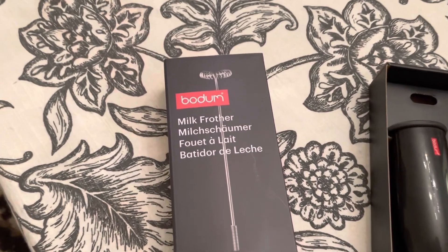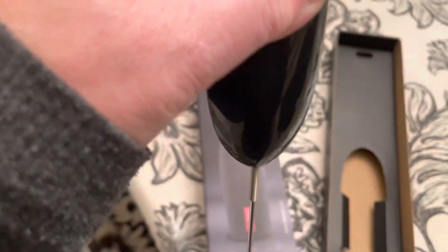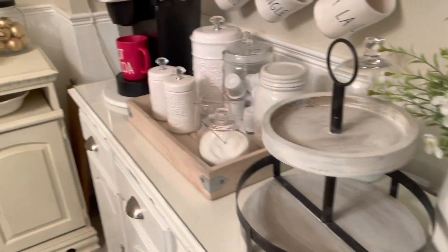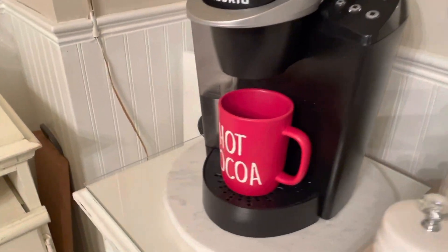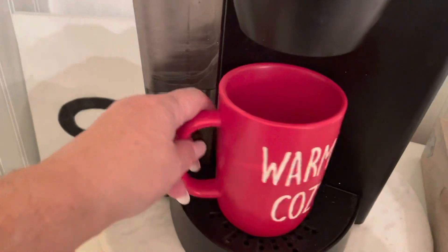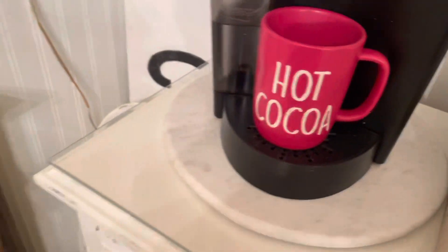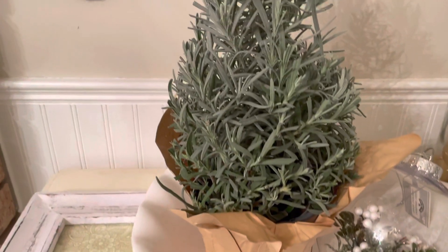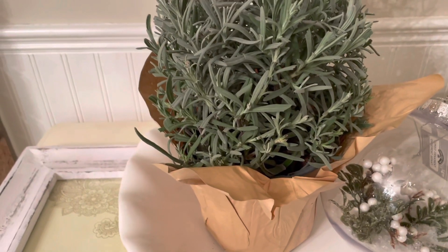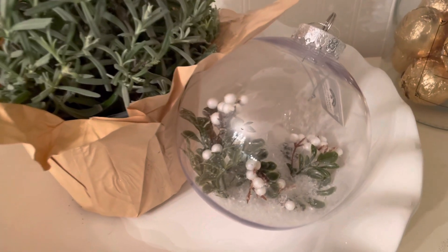I bought this little milk frother by Bodum — just a battery-operated one, so we'll see if it works. I've been the naughty girl again even before Christmas! Look what I found at Walmart for three dollars — a warm and cozy hot cocoa mug. I'm not sure about the red yet but it's so cute. Then I found a really cute lavender little Christmas tree at Walmart, and a really big clear ball with snow and mistletoe inside for five dollars.